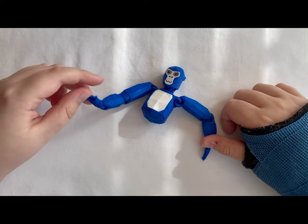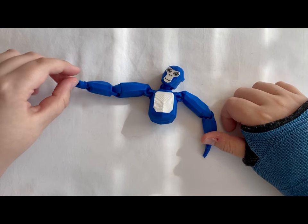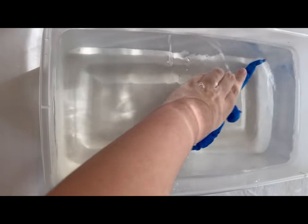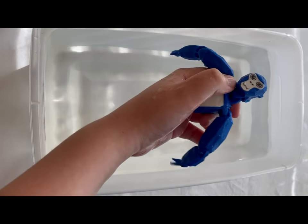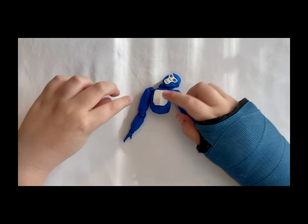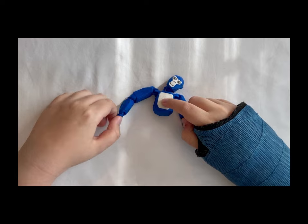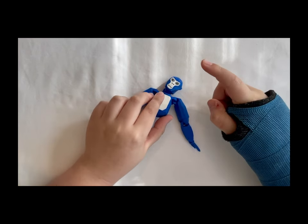There are no stickers either, because it's 3D printed, so it can go underwater — and look, nothing happened to it. It also has different colors, like eight colors, and it's like a fidget toy. Listen to this.